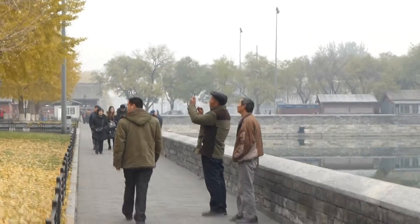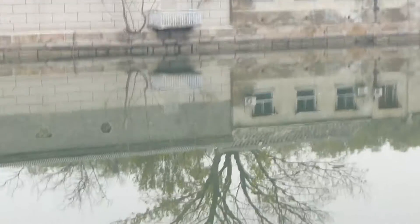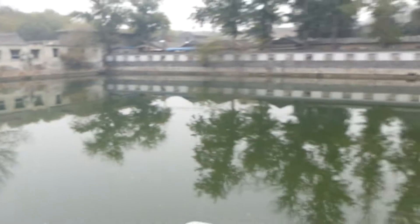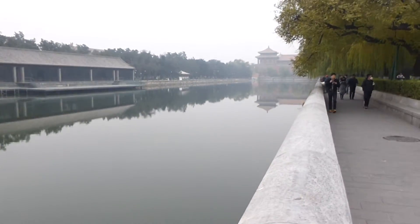We're walking from the East Gate, which they call the Ghost Gate. This is the beginning of the moat, and here's the wall of the Forbidden City. Here is the moat with some older folks checking me out, looking all the way down to there.